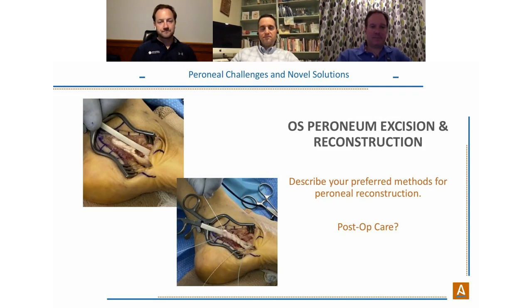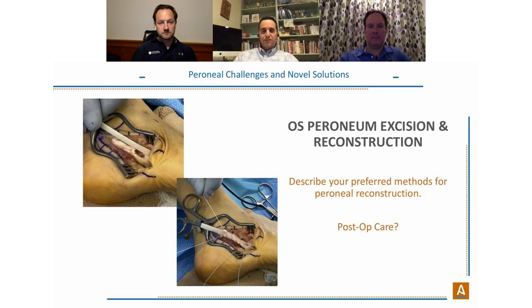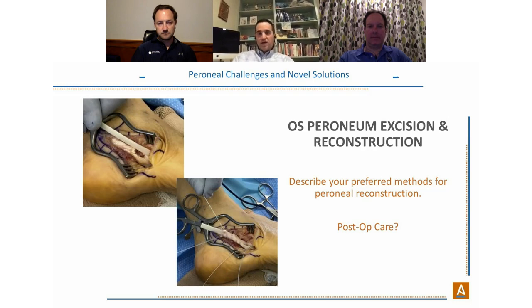For os peroneum reconstruction, Dr. Katika explains two approaches: completely excise the os peroneum by cutting through the tendon proximally and distally — leaving a large defect — or shell it out, which also leaves some defect. Either way, there's a meaningful defect remaining. This is a great indication for Ardalon. His technique involves securing the Ardalon graft distal to the os peroneum before shelling it out, capturing the distal tendon end before it's lost, then bridging the defect proximally with Ardalon.